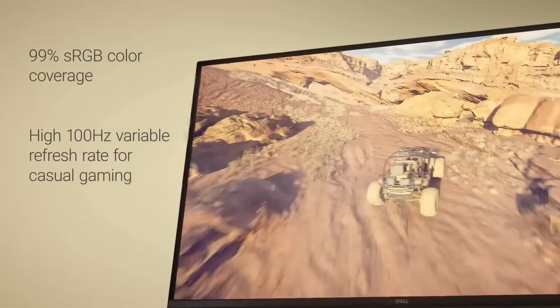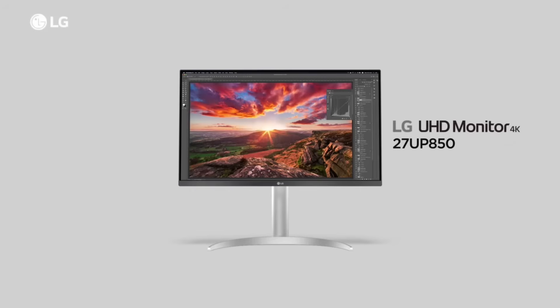All the links to the monitors I'll be talking about are in the description. Everything I'm going to tell you is based on my tests, my experience, and especially my own struggles to find the right monitor. We'll go over the real categories of monitors suitable for a Mac, their advantages, their drawbacks, and most importantly, how to avoid any nasty surprises.